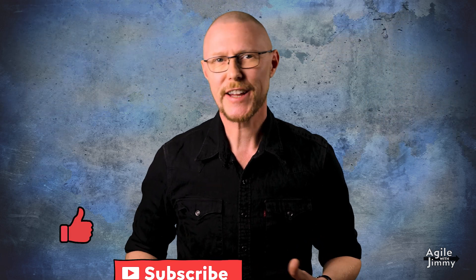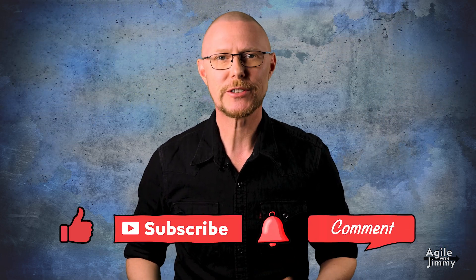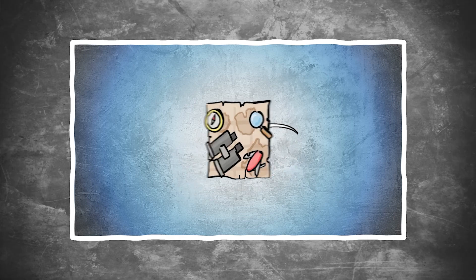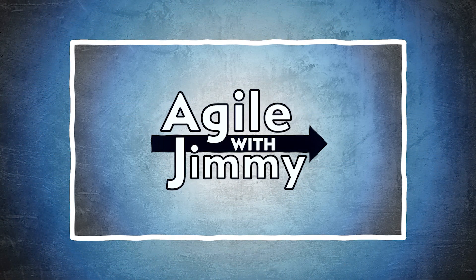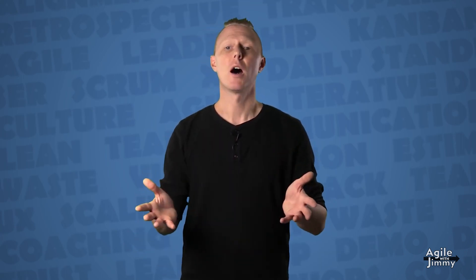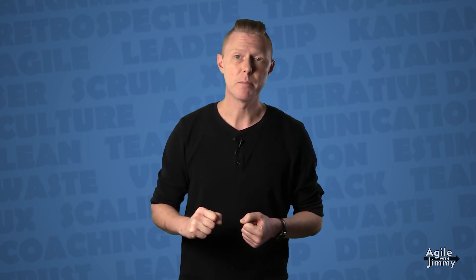Agile team-based organizations come in many shapes. In this video, originally uploaded to another channel here on YouTube, a slightly younger version of myself explores how such an organization can look like and how you get there. You could argue that an organization can be described by the processes and structures that define how people interact. I will make an attempt to show you how this could look like in an agile team-based organization.